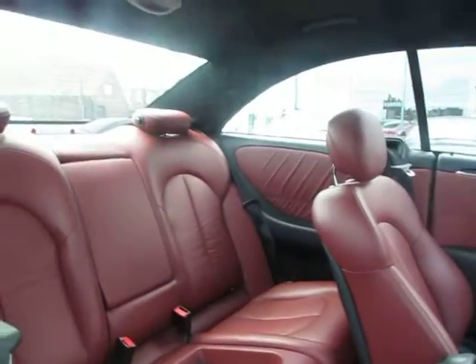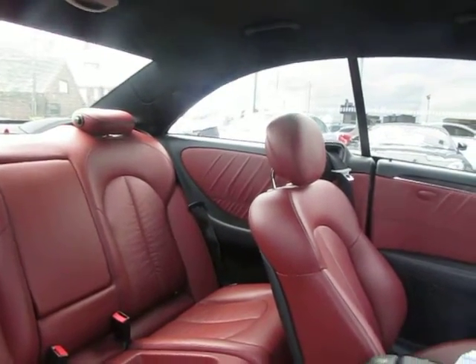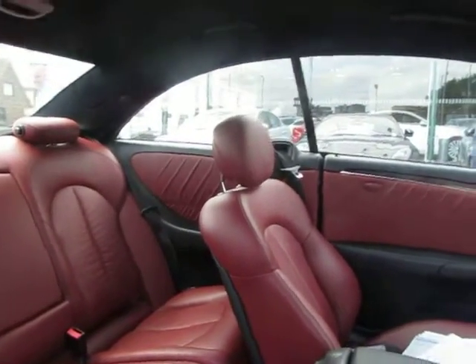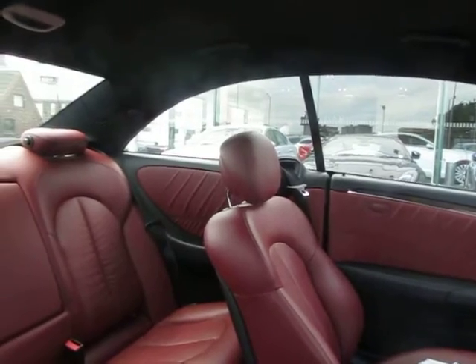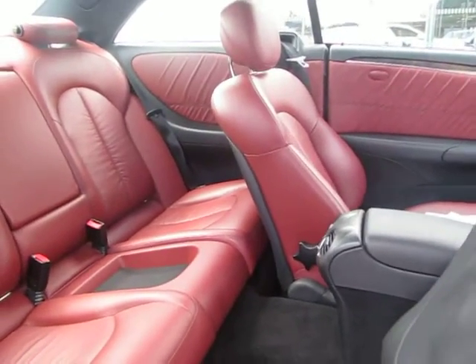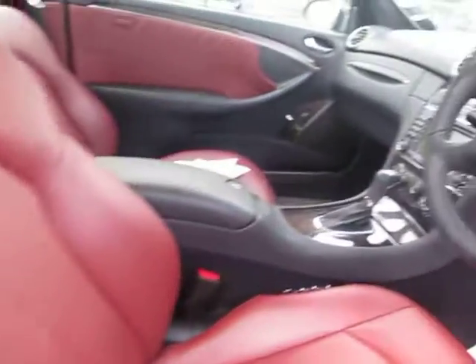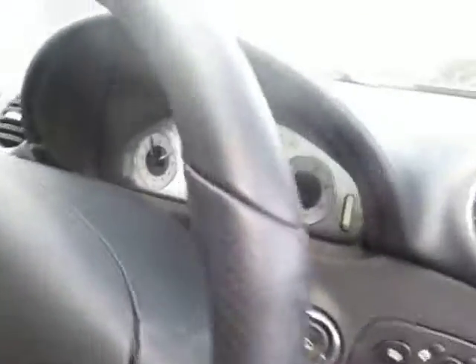Inside the car you'll see the red upholstery is in magnificent condition. This has not been a smoker's car so it still smells particularly fresh. There's a set of AMG mats here, over and above the existing sports mats which I've shown you.